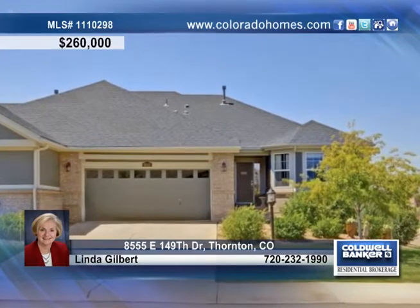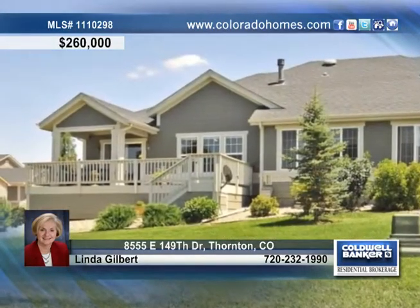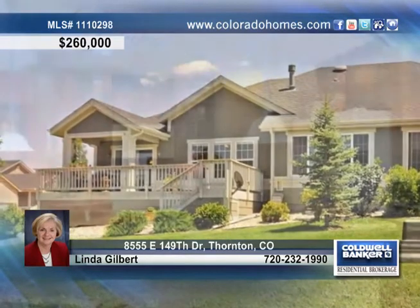This carefree duplex in a gated community allows you to relax and enjoy life while all the maintenance is done for you.